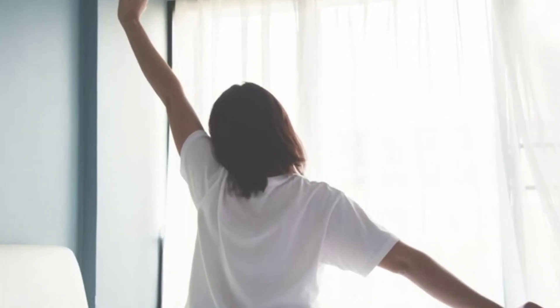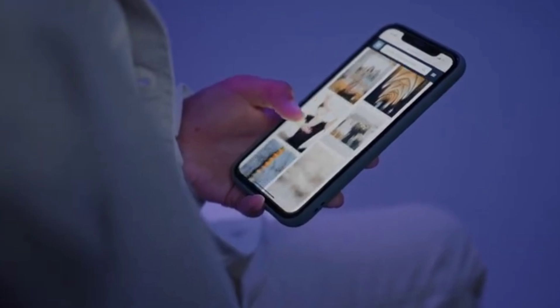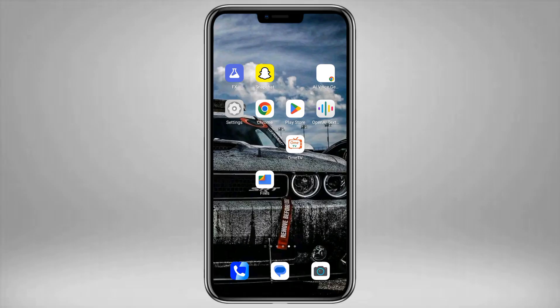Have you ever woken up, glanced at your phone, and found an app you never downloaded — one that doesn't show up on your home screen and no one seems to know what it really does? What if I told you there's a hidden app quietly installed by Google on many Android devices, and it might be holding the keys to your private conversations? Stick around, because by the end of this video you'll know the truth behind the mysterious Android System Key Verifier.